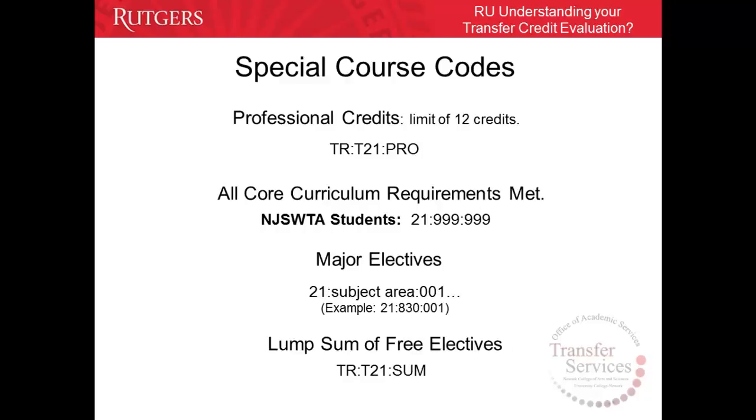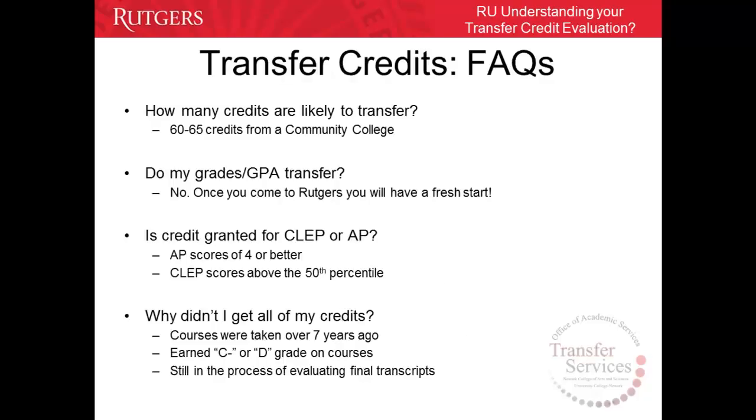For lump sum or free electives, TRT21SUM is issued. This is issued for courses that are not individually evaluated. For example, expired courses that are not used towards the core curriculum requirements can be issued collectively as lump sum credits, which are free electives that count towards the 120 total degree credits for graduation and not towards any specific major program of study.